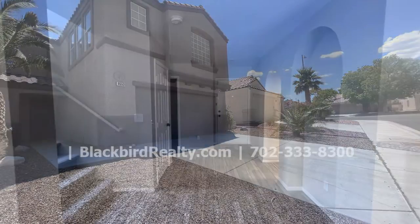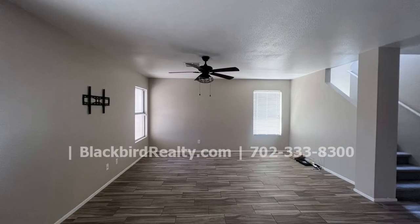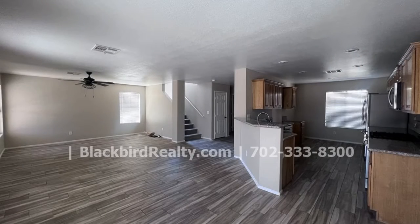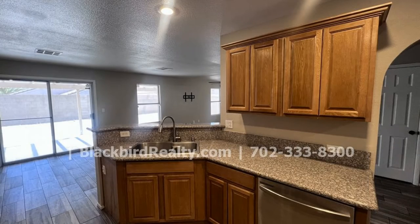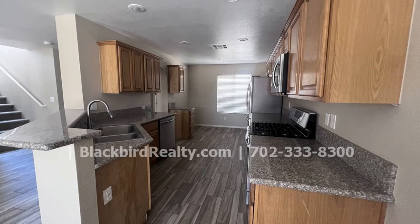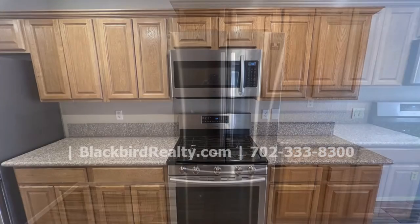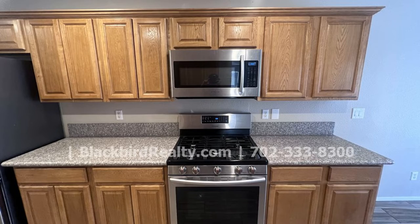This house near Centennial features 2,072 square feet of space. The oversized family room has access to the large backyard. The beautiful kitchen has granite countertops and stainless steel appliances. Tile floors are installed throughout the main level while luxury carpets are installed upstairs.